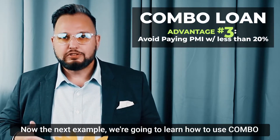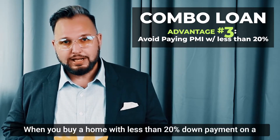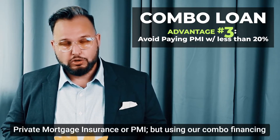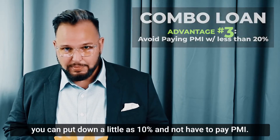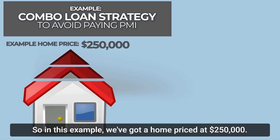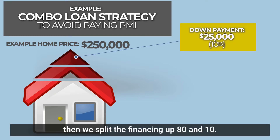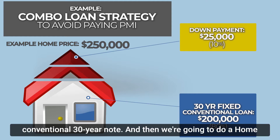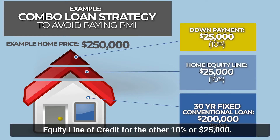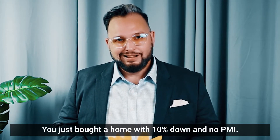Next, let's learn how to use combo financing to avoid paying PMI, or private mortgage insurance. When you buy a home with less than 20% down on a conventional loan, you have to pay PMI. But using combo financing, you can put down as little as 10% and not pay PMI. In this example with a home priced at $250,000: 10% down is $25,000; the first loan is 80% or $200,000 on a fixed-rate conventional 30-year note; and a home equity line of credit covers the other 10% or $25,000. So 80 plus 10 plus 10 equals 100%. You've bought a home with 10% down and no PMI.